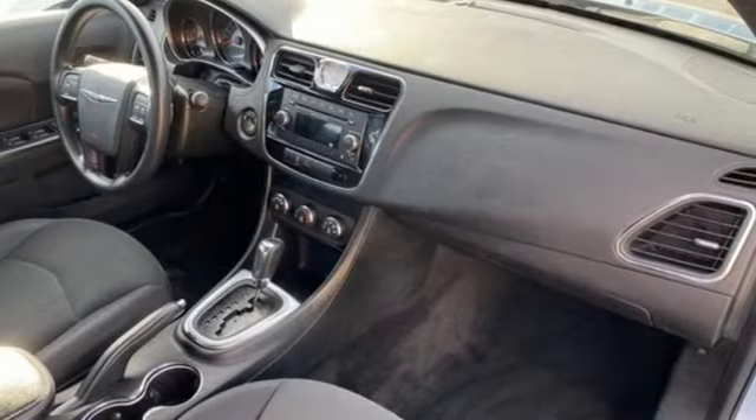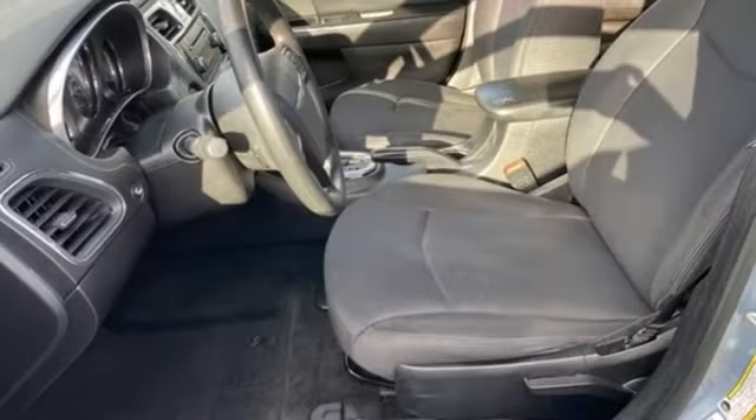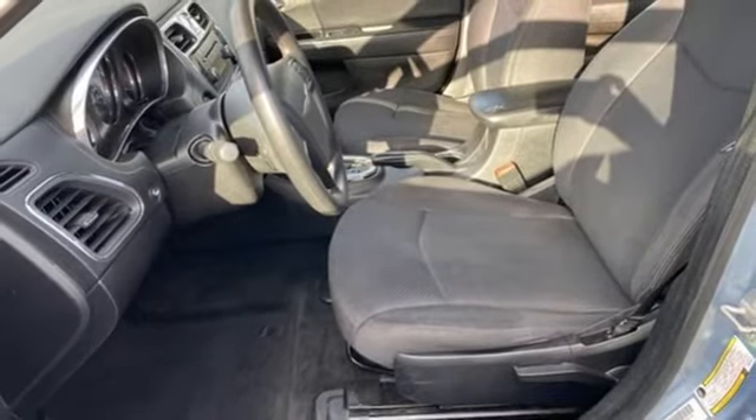Since 1925, Chrysler has done more than just made vehicles. It has made history. Driving is believing. Test drive it today.